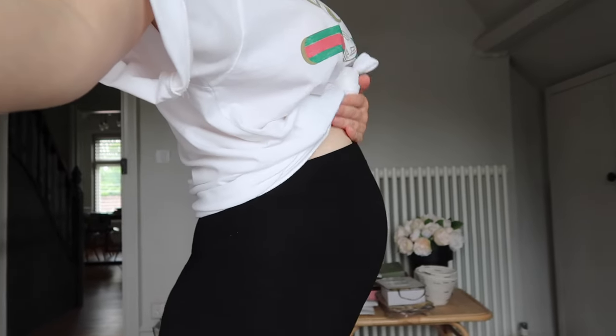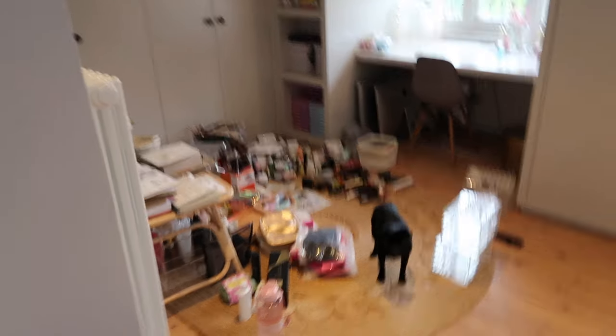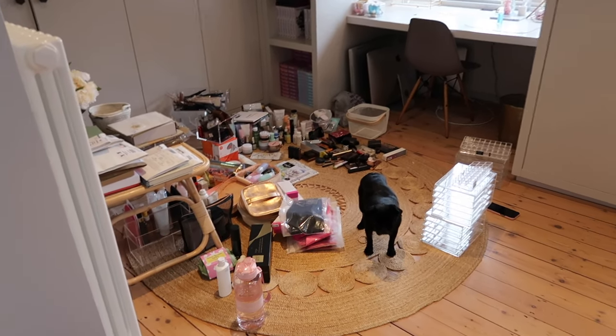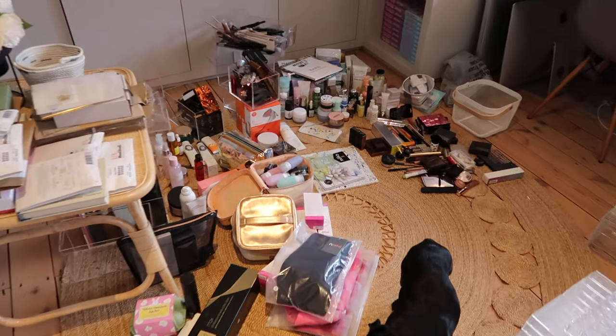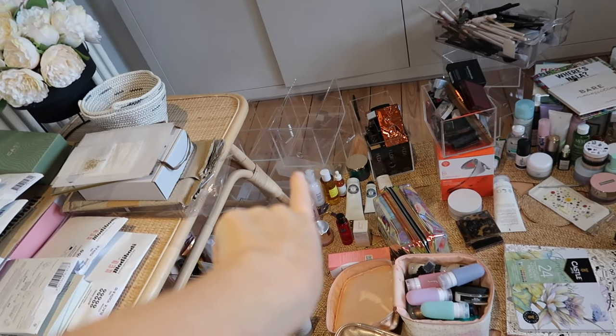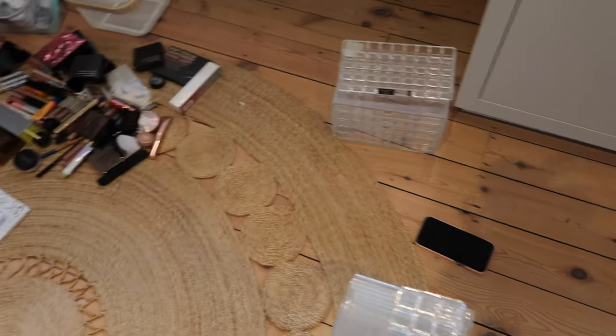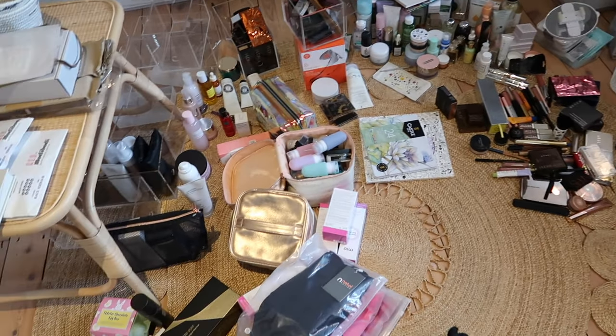Getting up and down is getting harder, I'll tell you that. Bump update while we're here — 24 weeks, people, 24 weeks. Why is it going so fast? This is what I'm keeping — still looks excessive — but I just need to arrange this into here, put things into these clear boxes. These are from Muji, like years and years ago.